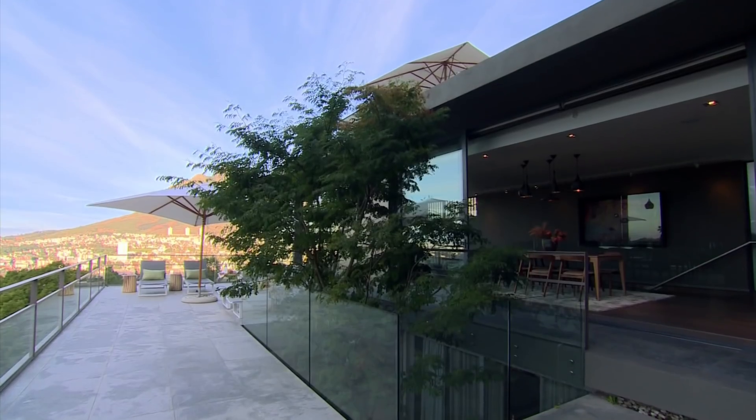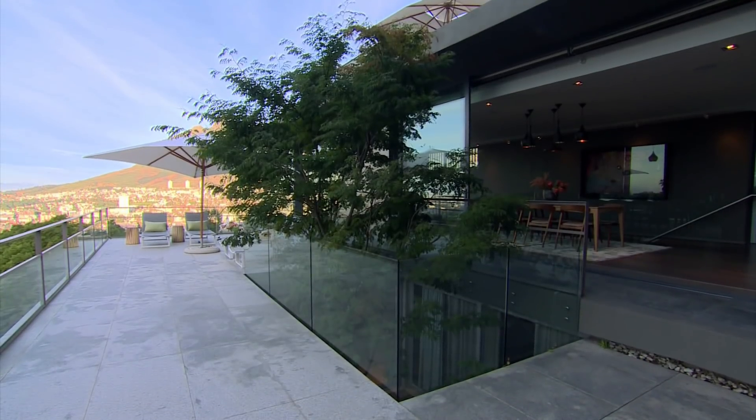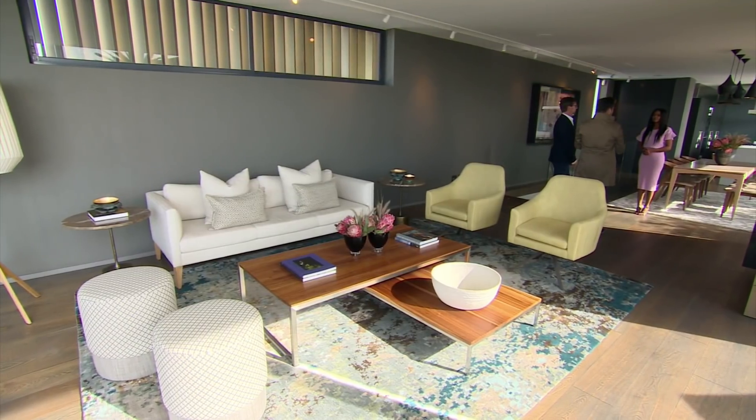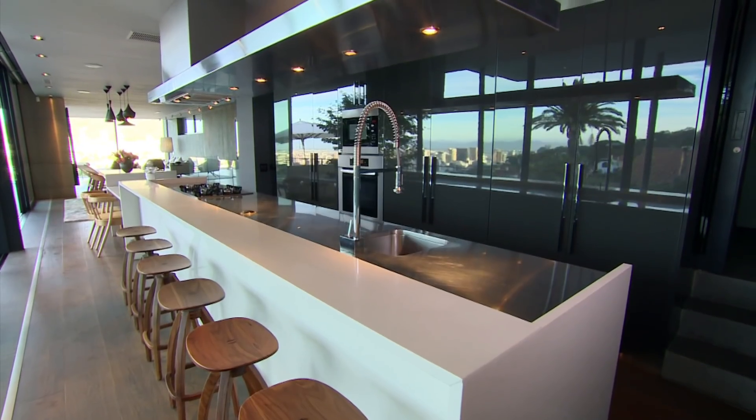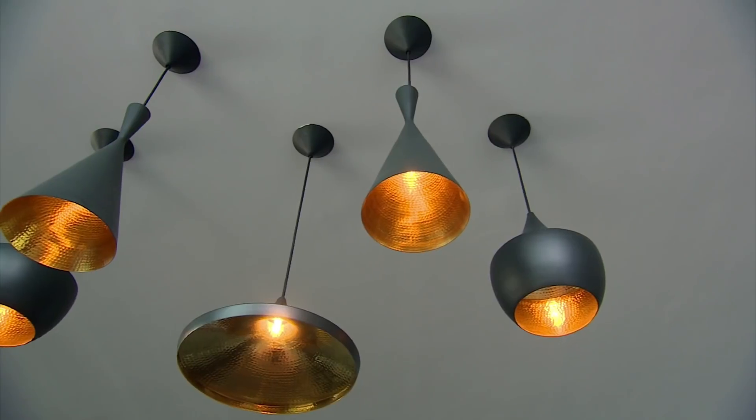The architecture certainly resonates with the designs. It does, and we were lucky that it's a very simple palette to work with. It's strong, it's clean, and we really tried not to compete with any of that, rather enhance it.